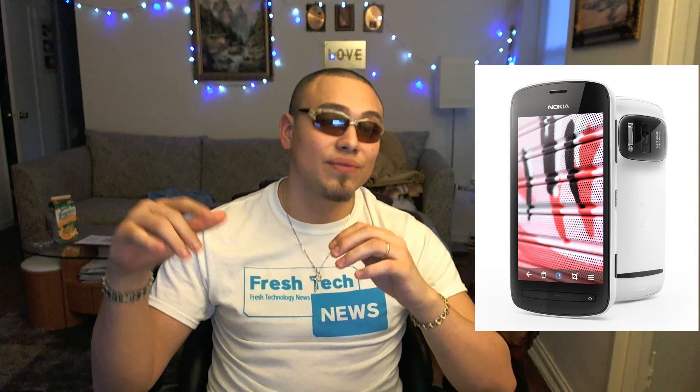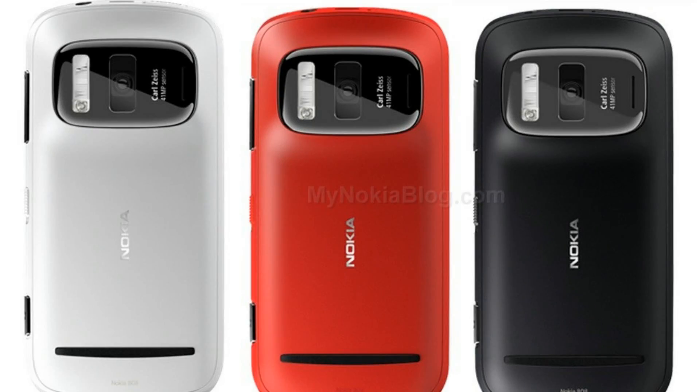As Nokia themselves put it, another industry first is lossless digital zooming in less than maximum resolution shots and video. The garnishes of this excellent dish are the Carl Zeiss lens, the xenon flash, a relatively large f2.4 aperture, a mechanical shutter coupled with a neutral density filter, and there's also full HD video recording.